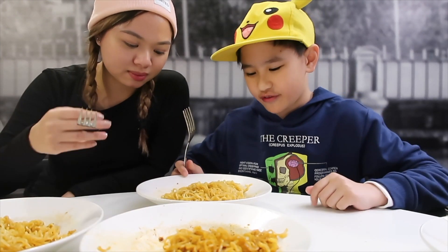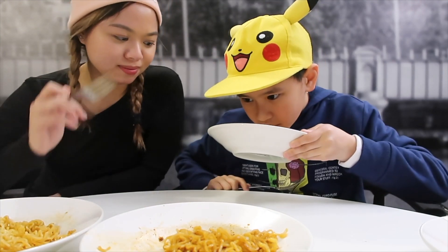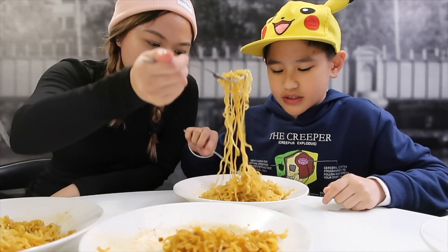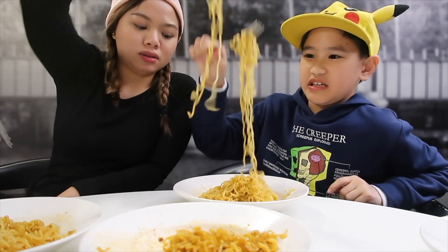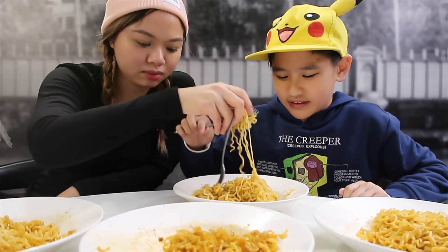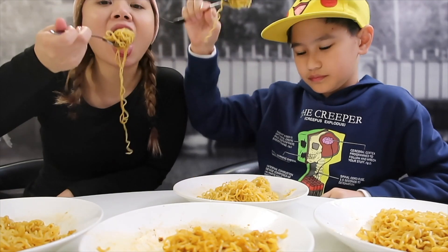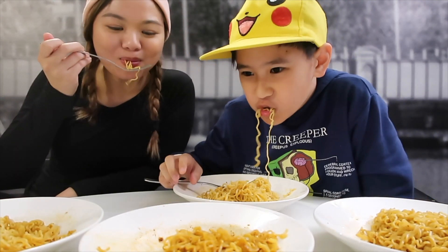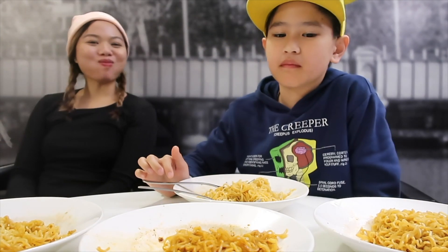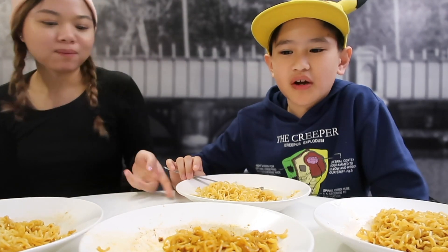Now we have the satay flavor. I don't like the smell — it smells like peanuts. I don't think it's going to be good. This one doesn't look the same color as the others; it's like green and pale compared to the rest. One star. No taste — there's just no taste. One star.